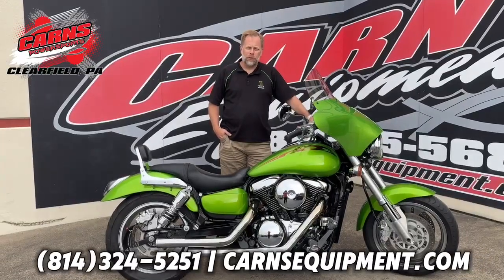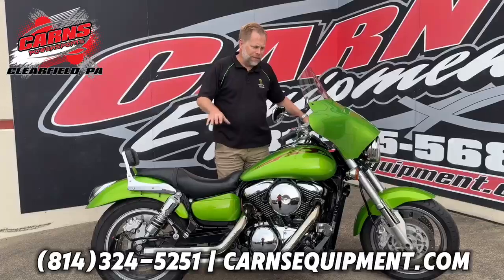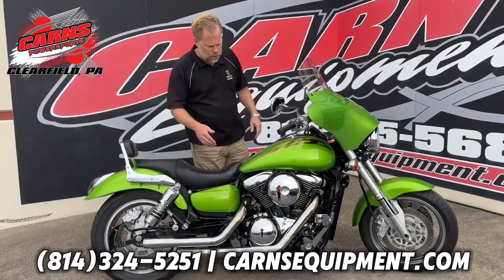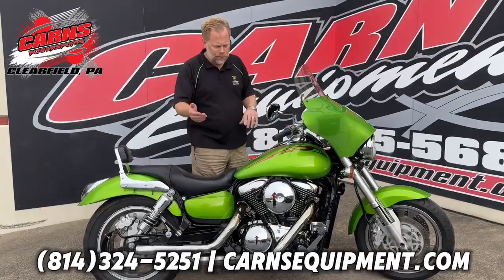Hey guys, this is Kurt down at Karns Equipment with the 2004 Kawasaki Vulcan 1600. This is the Main Street. A lot of you guys have known this bike — 1600 V-twin motor. A customer that had it just wasn't riding it, which happens quite a bit.